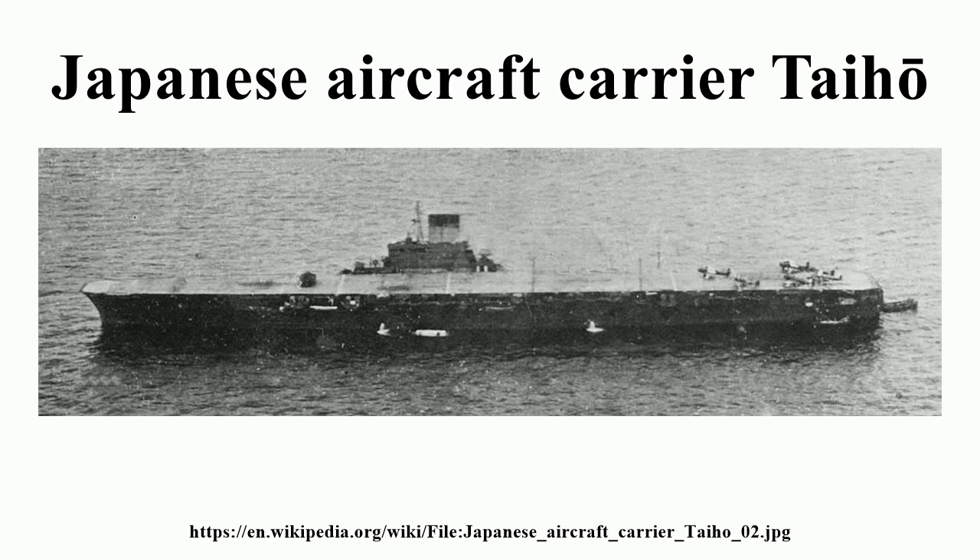Prior to 13 June 1944, Taiho carried 65 aircraft: 22 Mitsubishi A6M-5 Zero fighters, 22 Yokosuka D4Y-1 Suisei dive bombers, 3 Aichi D3A-2 Val dive bombers, and 18 Nakajima B6N-2 Tenzan torpedo bombers. By 19 June 1944, the day the Battle of the Philippine Sea took place, she had already lost nine aircraft due to various causes and had just 56 planes remaining for actual combat.